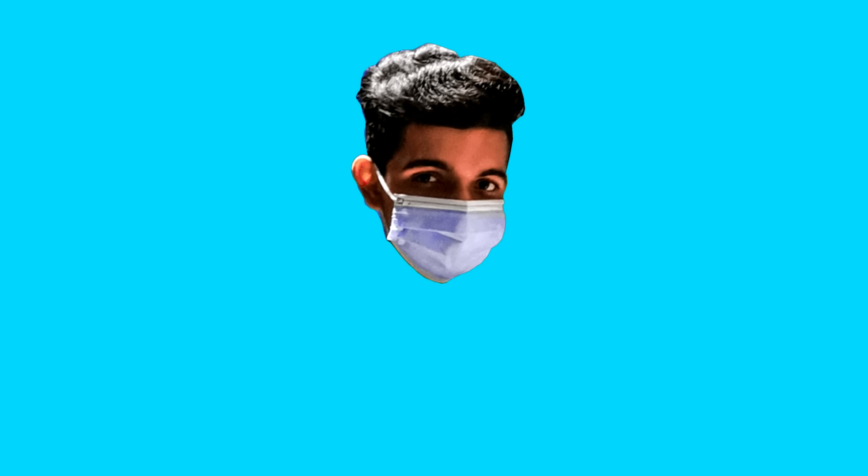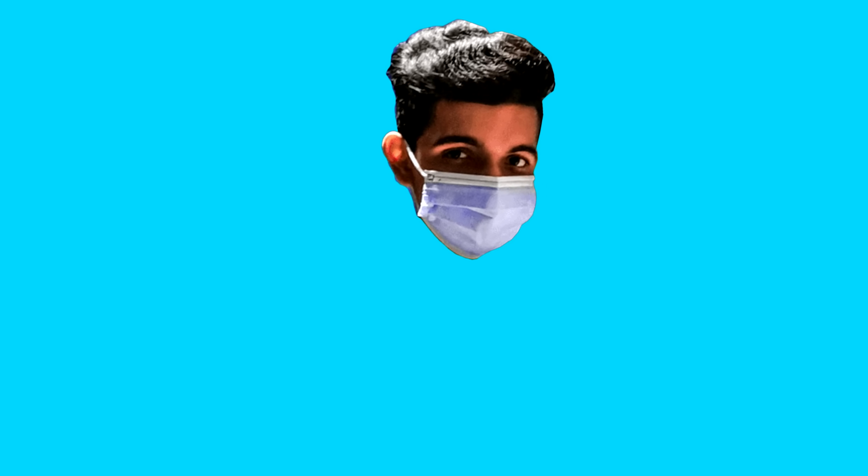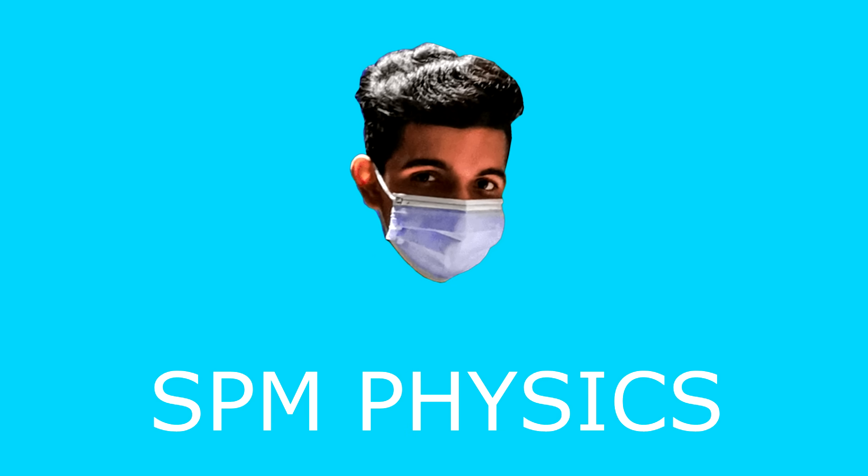Assalamualaikum, yo yo yo, what's happening guys? My name is Sif and welcome back to another video. Today we are gonna talk about last minute tips for SPM physics.